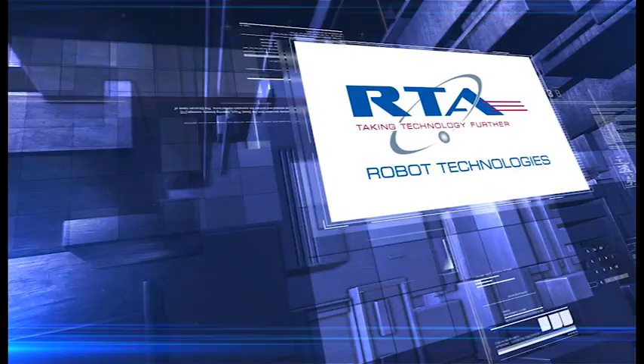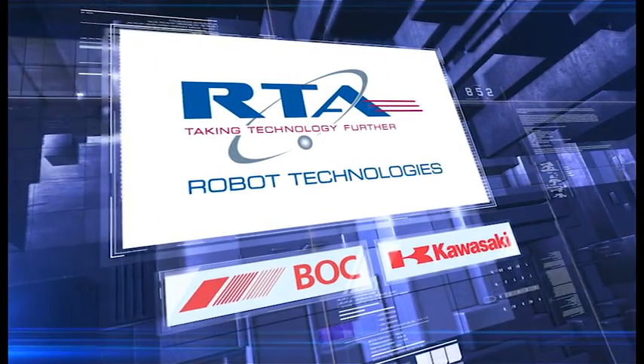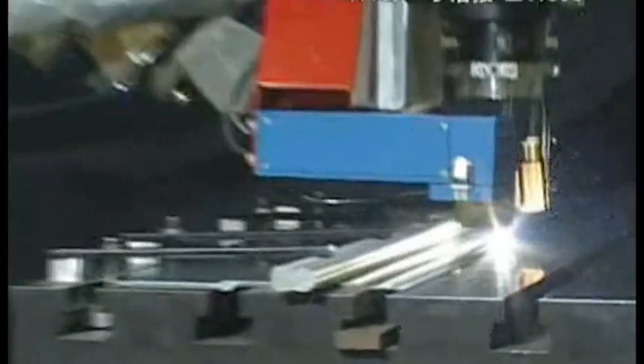RTA has partnered with BOC to provide a range of Kawasaki robot and EWM welder packages to cater for all types of welding applications, from the most basic of weld processors to advanced multi-pass weld processors.